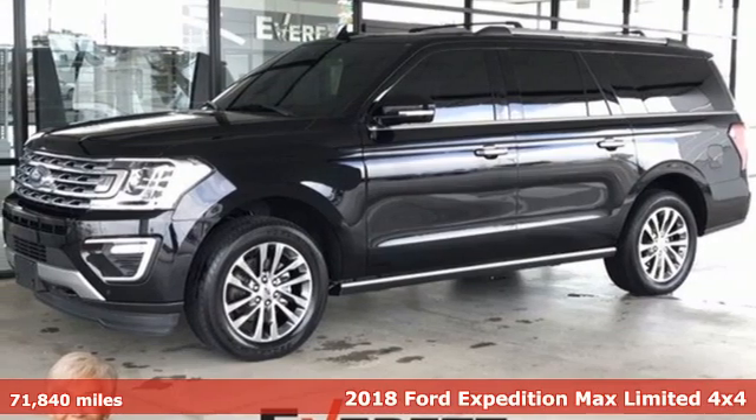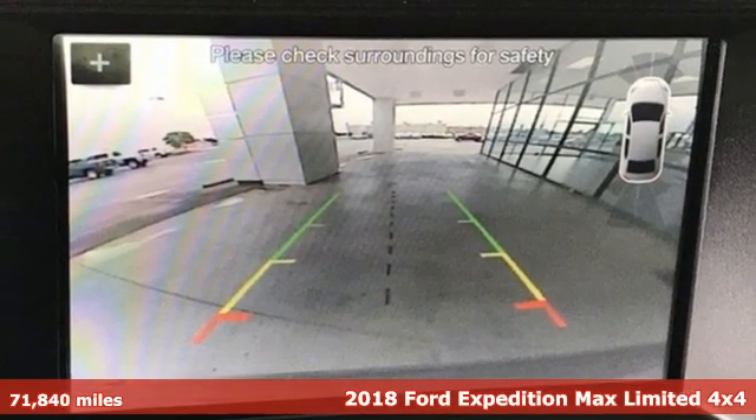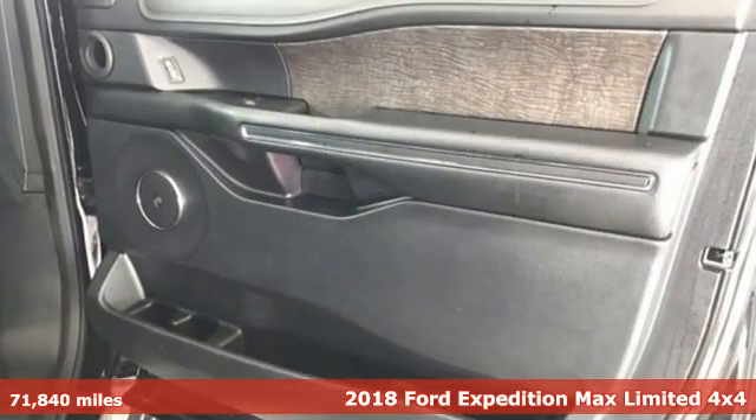Here's a 2018 Ford Expedition Max. Built on tradition, built to last. Ford. It's equipped for all your driving needs and wants.